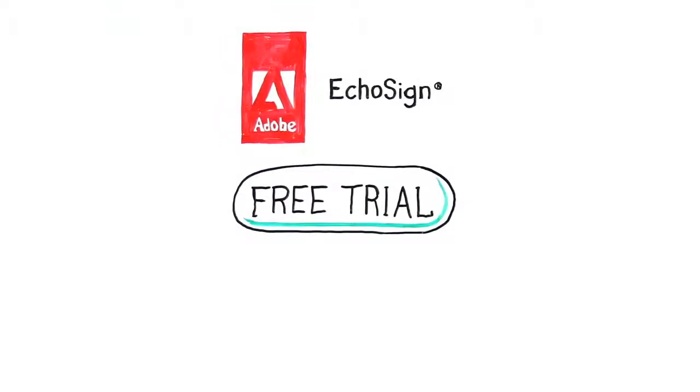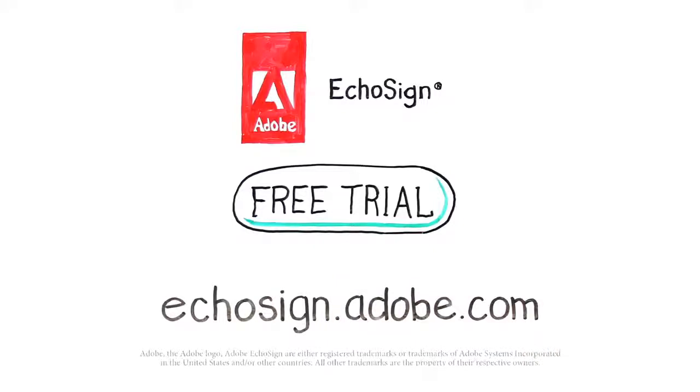Send. Sign. Done. It's that easy with EchoSign. Just visit EchoSign.Adobe.com.